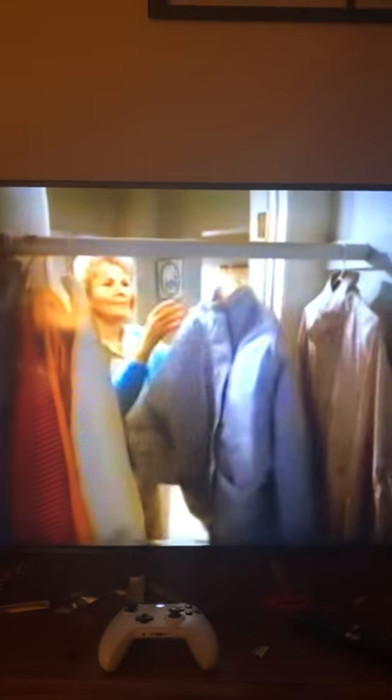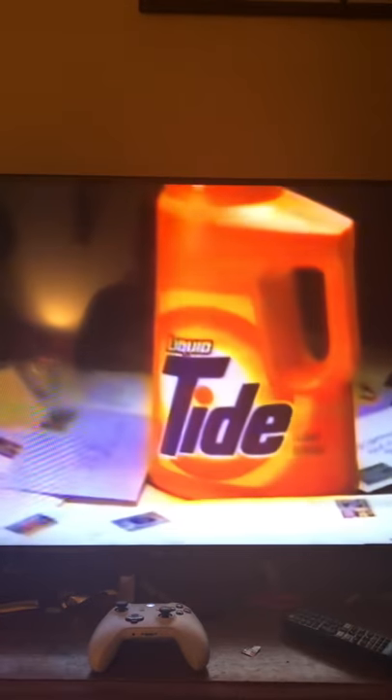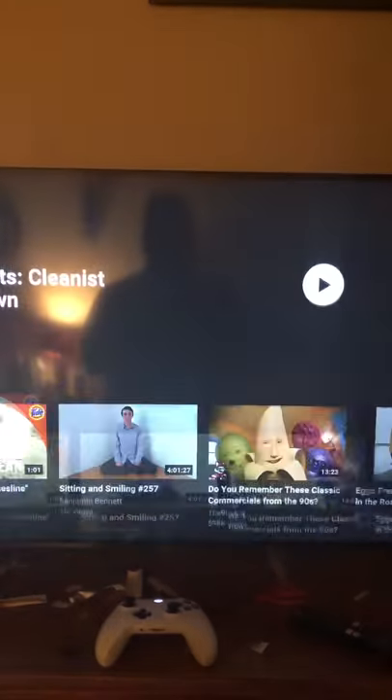Use it as a pre-treat and in the wash, because by itself, Liquid Tide is the easy way to clean clothes. Thank you.